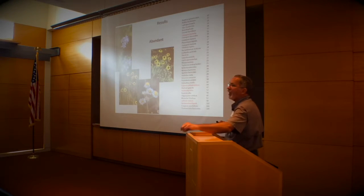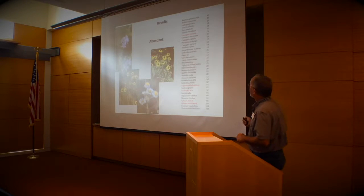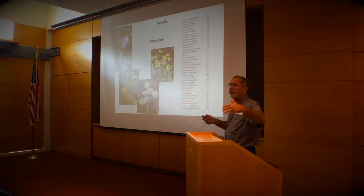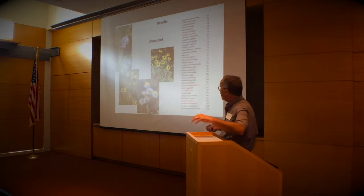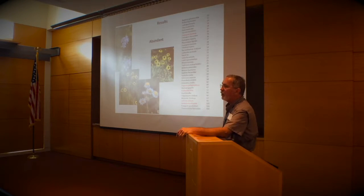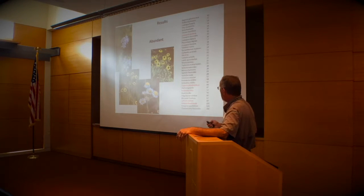Someone asked me this morning about Coreopsis tinctoria — it's such a beautiful plant, he wants to plant a whole field of it. But I almost never found any bees in it. It grows wild on my farm, I love it, it's beautiful — and I never see anything visiting. I don't know why.